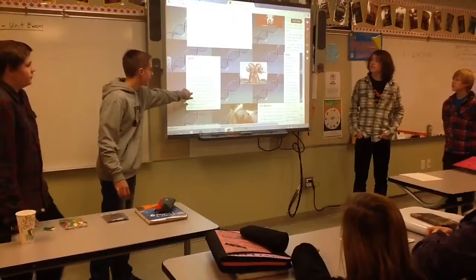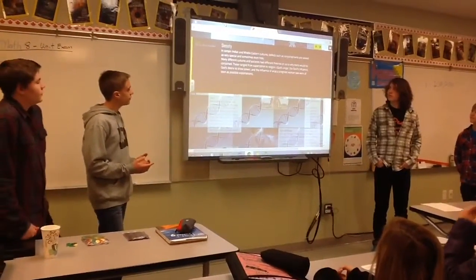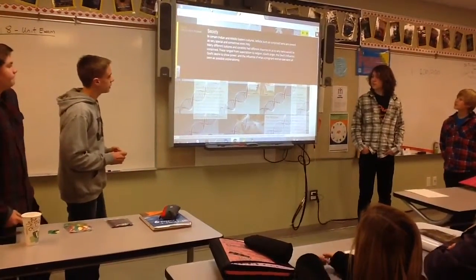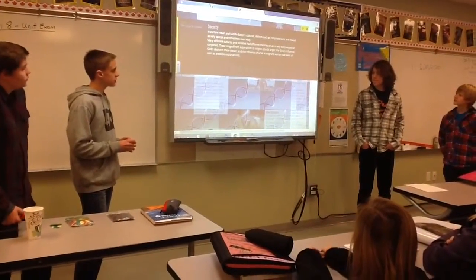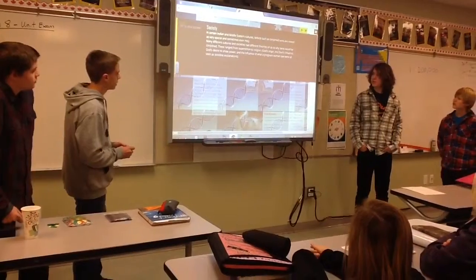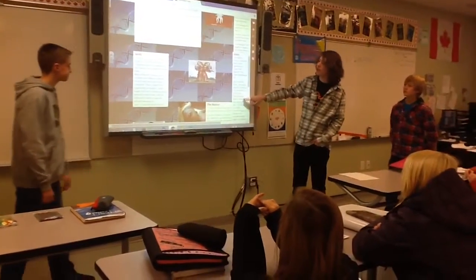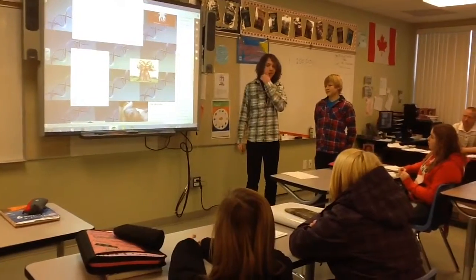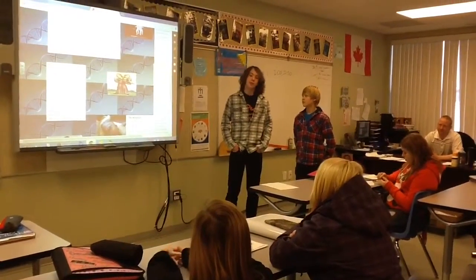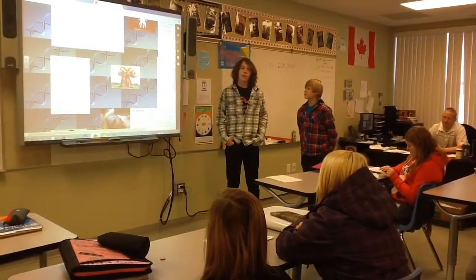We also have some context on how society views conjoined twins and other mutations. In certain Indian and Middle Eastern countries, defects such as conjoined twins are viewed as very special and sometimes even holy. Many different cultures and societies have different theories on why twins would be made conjoined — these range from superstition to religion, such as God's anger, the devil's influence, or God's desire to show power. There was a child born in India who was actually born with a tail, and unlike us, who would often choose to have it removed, he kept it because he was celebrated in his village and praised as a god — many people thought he could be a reincarnation or another form of a holy figure.